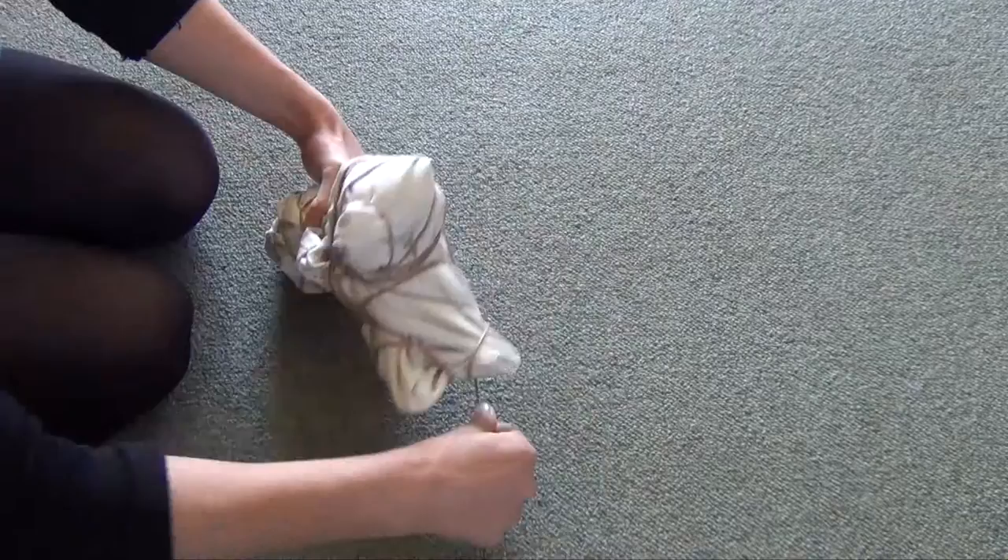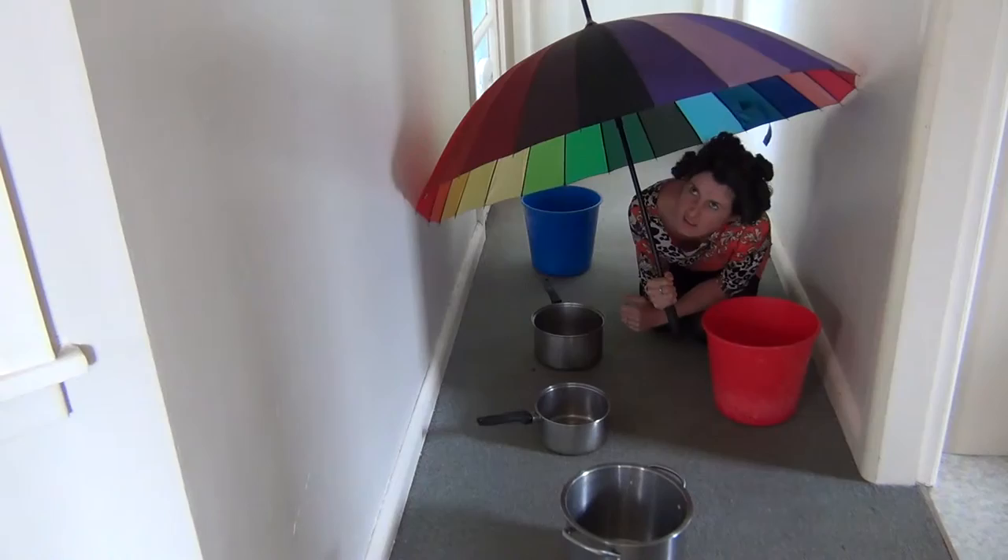Say goodbye to that dripping roof and those mouldy, soggy walls. Turn your nightmare into an asset and a home to be proud of with the Christo and Jean Claude exterior drapes today.